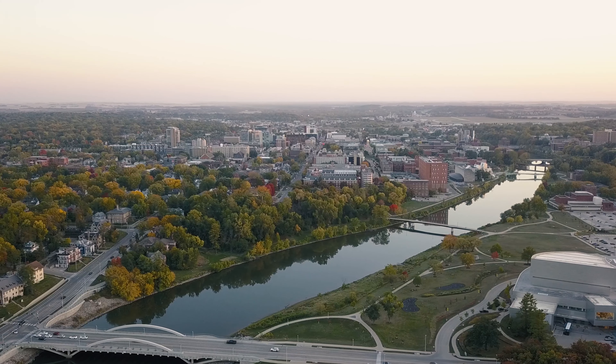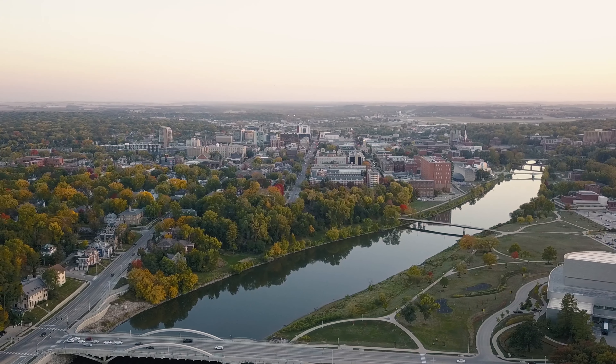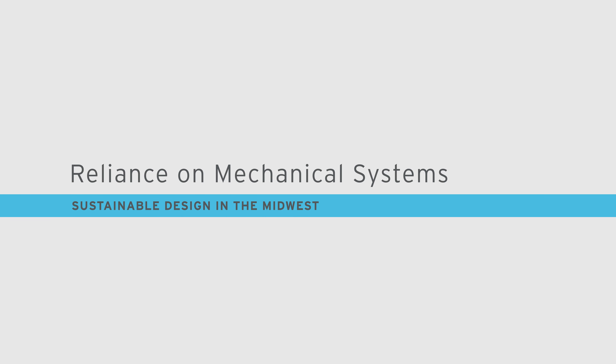First, we're going to cover some of the challenges the Midwest faces in approaching sustainable design. The Midwest is part of a seasonal climate, and often winters are frigid and icy, and summers are hot and humid. These contrasting temperatures create a unique design challenge. The daily and seasonal temperature changes in the Midwest means many buildings rely on mechanical systems for climate control. Mechanical systems provide consistent and reliable interior temperatures, but require a lot of forward thinking and understanding of your prospective users.